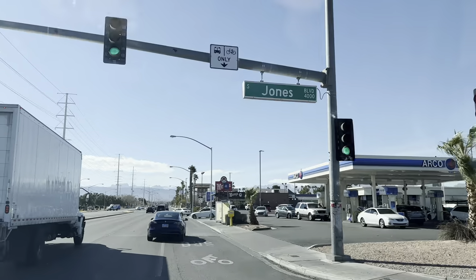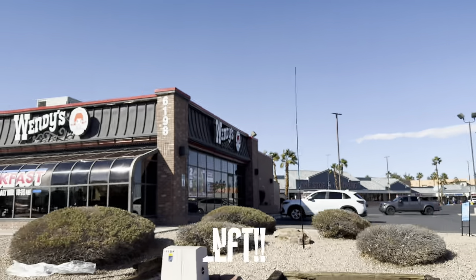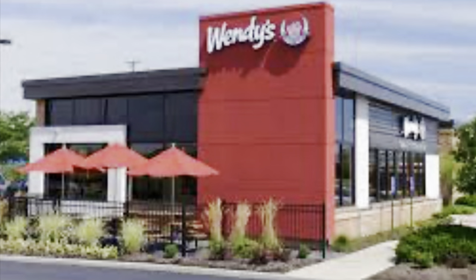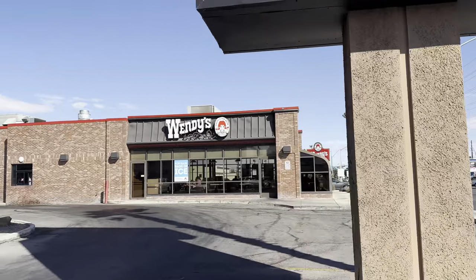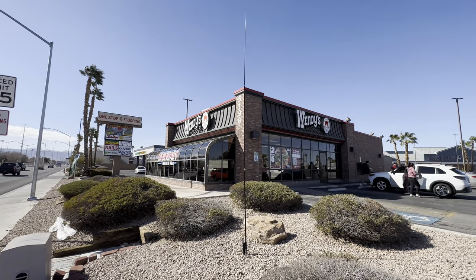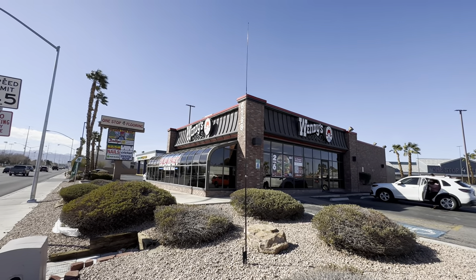I thought it would be fun to see if the inside still looks like the 90s. This one is near the corner of Jones and Flamingo. Most Wendy's you see today have had a makeover and look something like this, so seeing one in its original pre-remodel state was pretty cool. Seeing this Wendy's with the sunroom still attached and the original brick facade was really nostalgic.